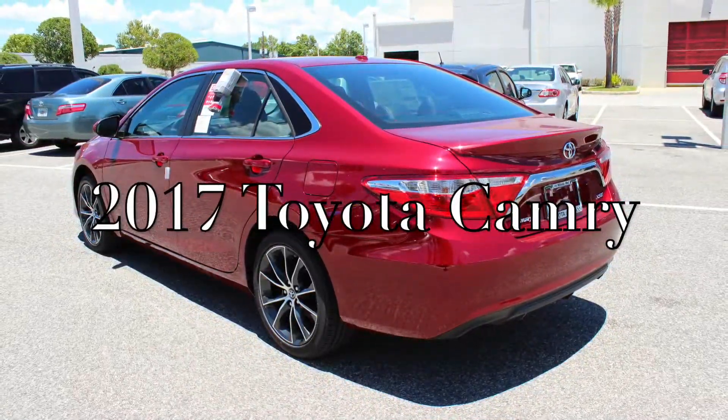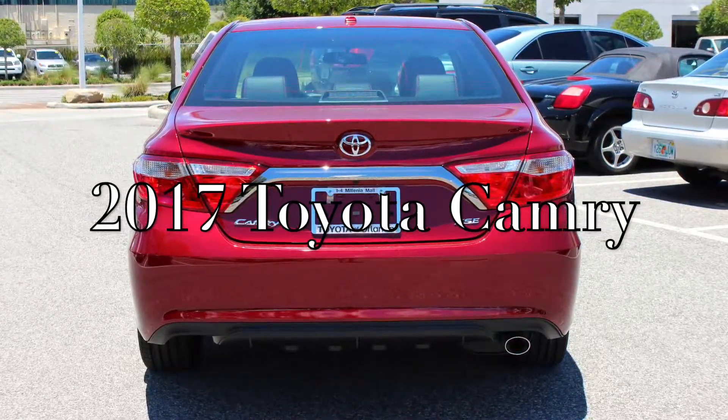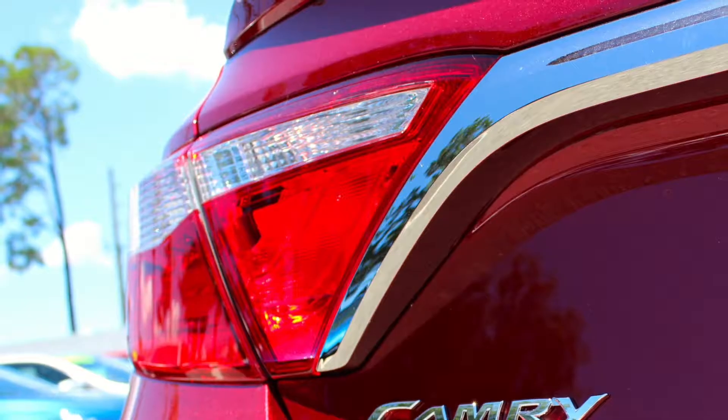Our best-selling sedan just got a few upgrades for 2017. The 2017 Toyota Camry has arrived on the lot here at Toyota of Claremont. So let's see what it has to offer.